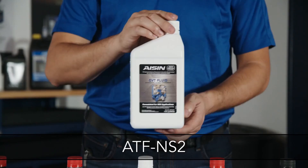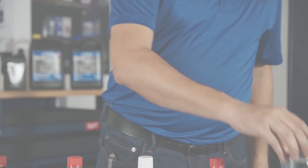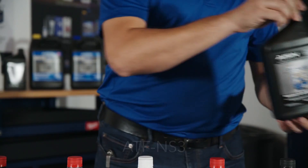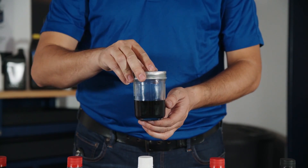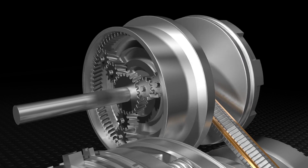ATF NS2 is formulated for Nissan vehicles using CVT transmissions — this fluid is green. ATF NS3 is the newest fluid, designed for the next generation of Nissan CVT-driven vehicles, and the fluid is blue.